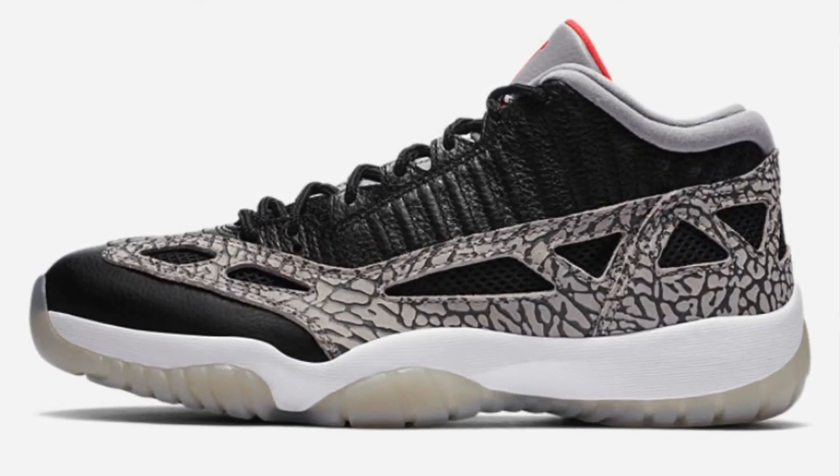Larger sizes do much better in the Space Hippie collection, so keep that in mind when picking your size. There's also a new Jordan 11 Low colorway releasing, but it's not going to resell, so don't cop those unless you plan on rocking them.